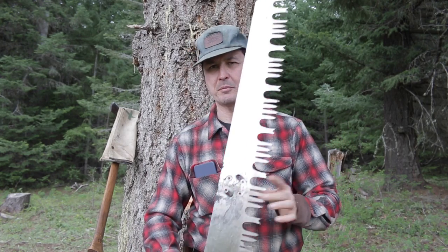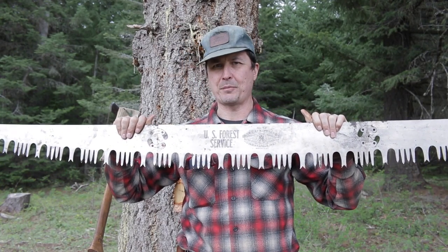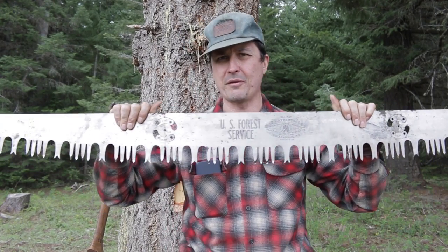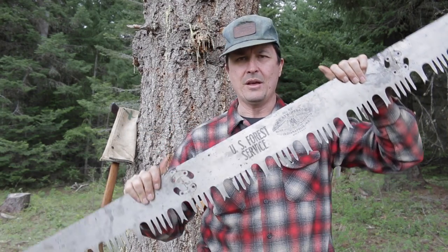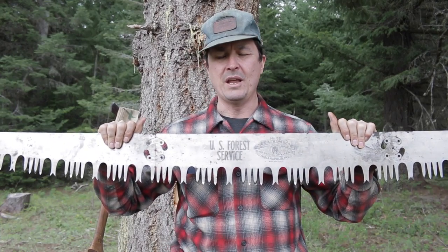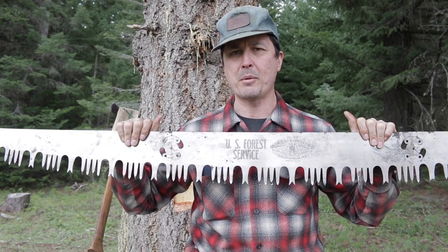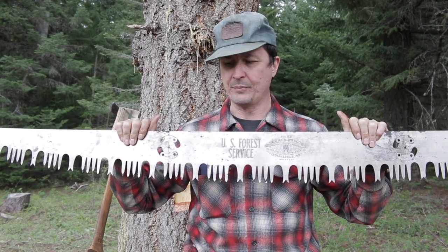I don't even have to see the comments from the previous video to know there are going to be a million questions on this extraordinary saw. I'm willing to bet that very few of you have ever seen anything like this, and you probably won't see another one because it's that rare. This saw is called a takedown saw, and it was developed and sold to the United States Forest Service smokejumpers. There's not a lot of information out there — they're super, super rare crosscut saws, probably about as rare as you're ever going to find.